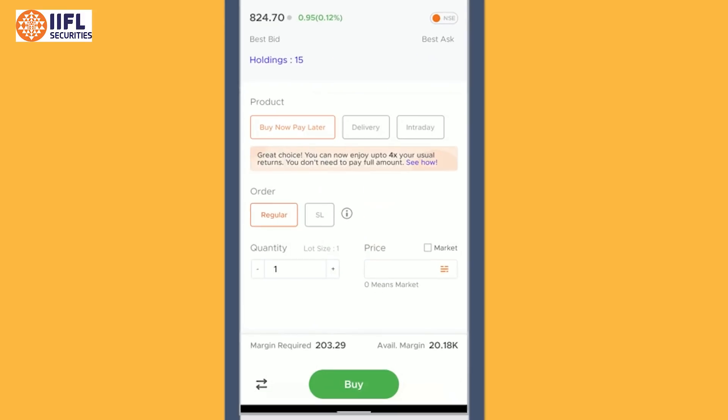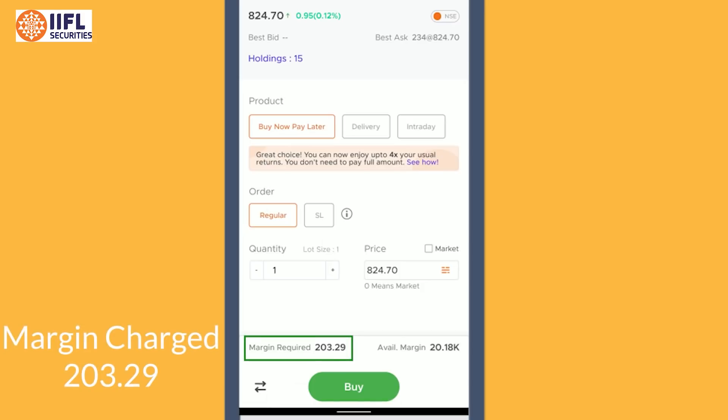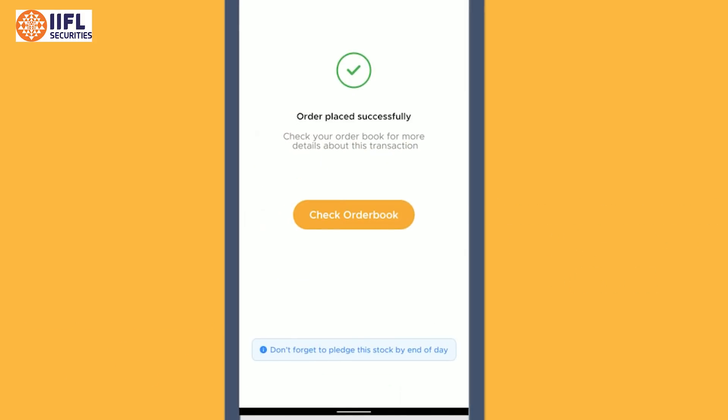While placing an order, ensure you select the product as Buy Now Pay Later and continue placing your order as usual. One thing to note is that the approximate margin charged to you for the order will be shown at the bottom left of the screen. The remaining amount to buy the stock will be invested by IIFL Securities on your behalf.